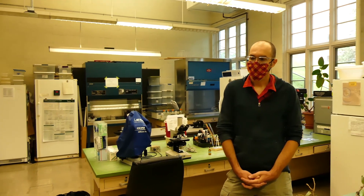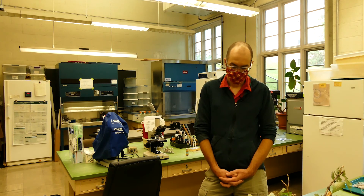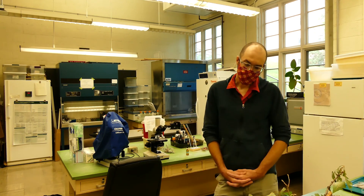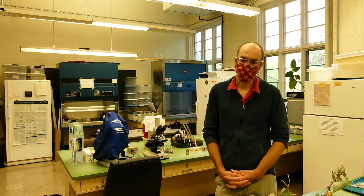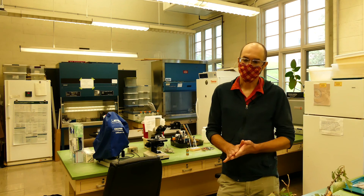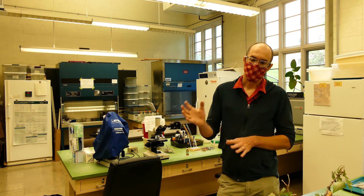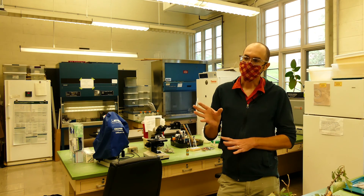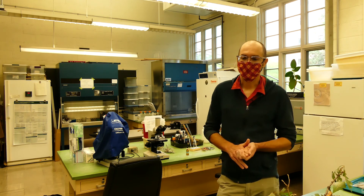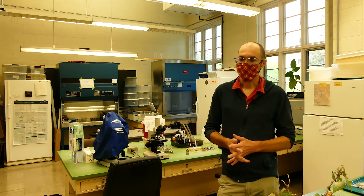Are there best practices for submitting samples? Ideally, if possible, we'd like a whole entire plant so we can look at the roots, stem, and leaves. There are issues that affect the roots and cause symptoms on the leaves, but if all we get are just the leaves it's not possible to diagnose them. It's also really good to have plants that are still living — it can be very difficult to diagnose dead plants because all kinds of different microorganisms come into that material and make it difficult to find the actual reason the plant died.